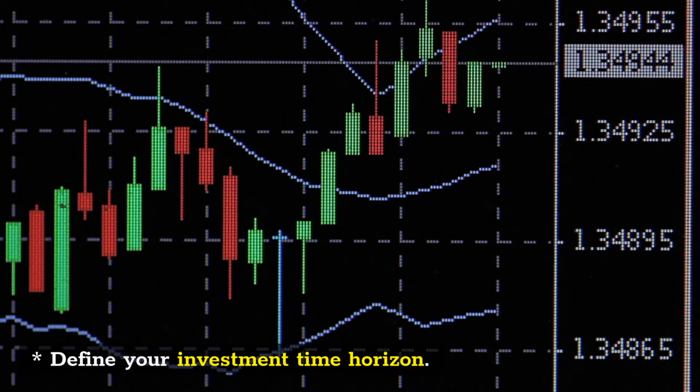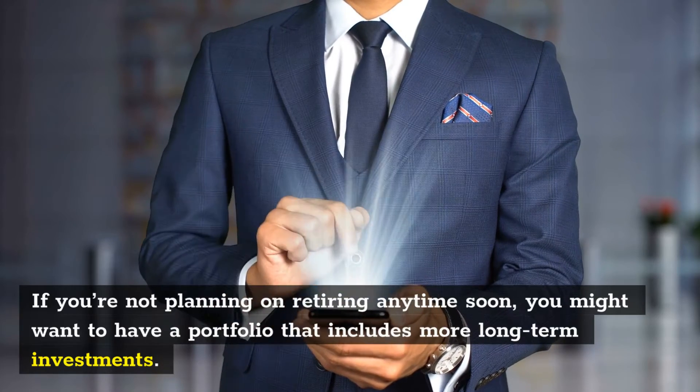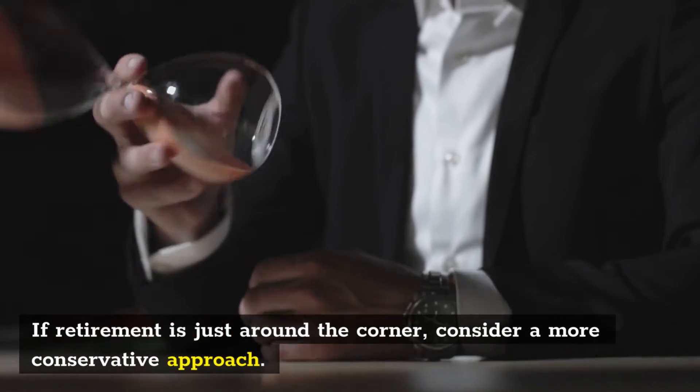Define Your Investment Time Horizon. If you're not planning on retiring anytime soon, you might want to have a portfolio that includes more long-term investments. If retirement is just around the corner, consider a more conservative approach.